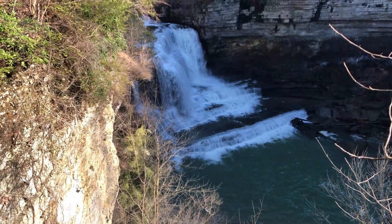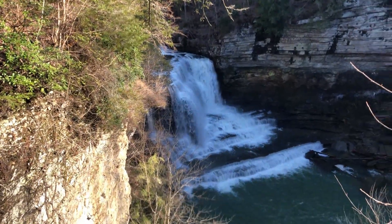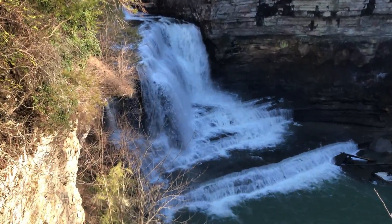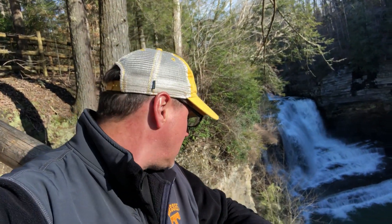It is absolutely gorgeous. Here we are in Cookeville, Tennessee at Cummings Falls. Lisa is somewhere over there — she jumped the fence and is probably down underneath the waterfall. This is road trip stop number three today. It's pretty awesome. I'm going to hike down here in a moment and see it from the bottom side.